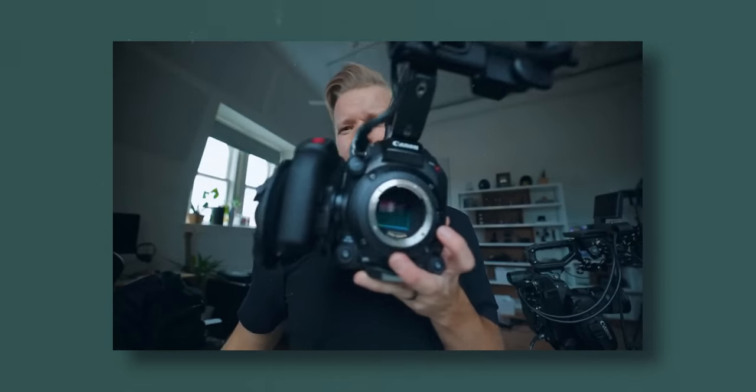Next up we've got sensor size, which has really jumped up a number of places recently because there are so many more options. It used to be that cinema cameras would just have Super 35 sensors, or maybe Super 16 or Micro Four Thirds, with Super 35 as the industry standard. But now you've got full frame cinema cameras and even large format cinema cameras. I've never shot on a large format or full frame cinema camera, but I'd definitely be curious to try it.